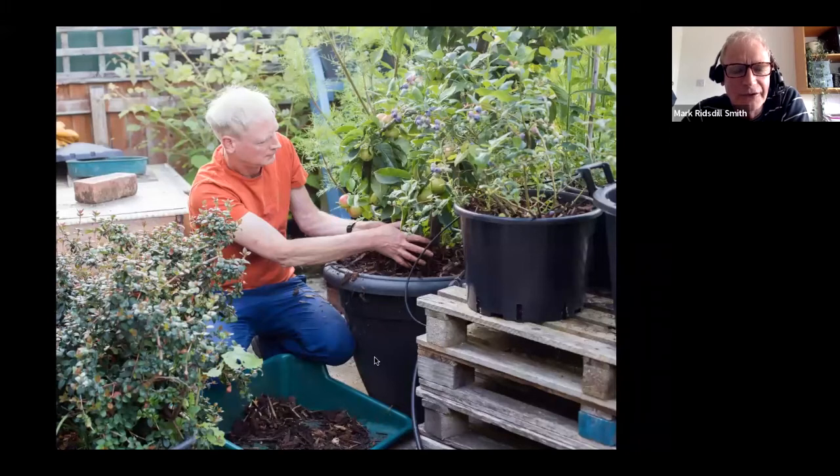Fruit trees also tend to need quite big pots. This apple tree now gives me over 100 apples a year. I started it in a 20-litre pot and slowly moved it into a bigger one every couple of years. The bigger the pot you can give it, the happier it will be, the easier it will be to keep well watered, and the better the harvest you'll get.